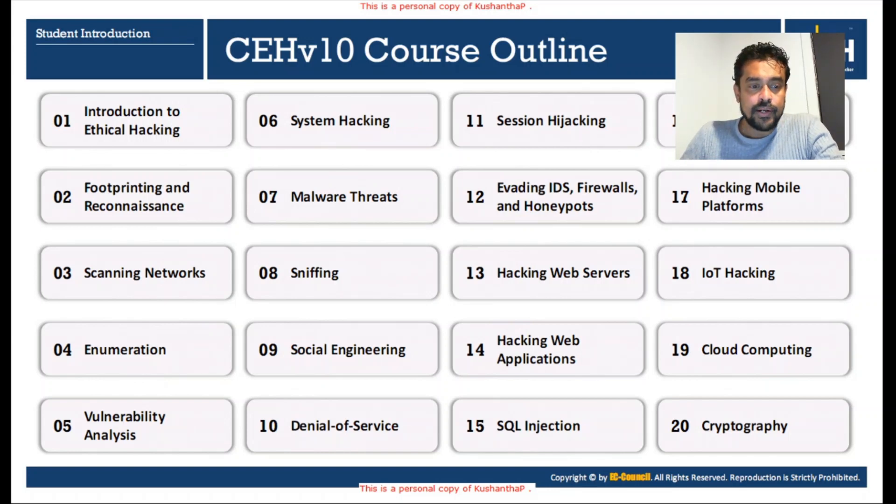The fifth module is Vulnerability Analysis — how to find vulnerabilities, how to do vulnerability research, and what databases and resources we can use. The sixth module is a very interesting one: System Hacking. We will cover a range of systems including Windows and Linux operating systems, how to hack systems when you have physical access, when you don't have physical access, and how to hack a machine in a range.